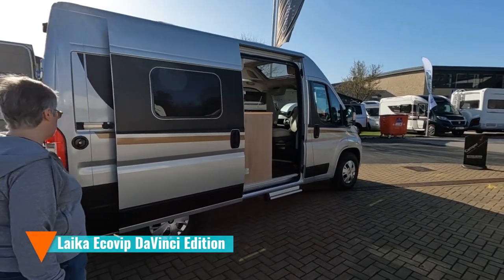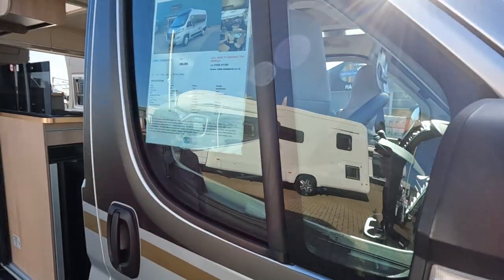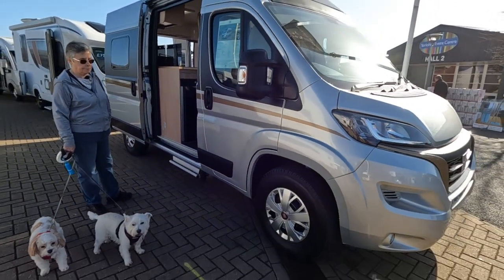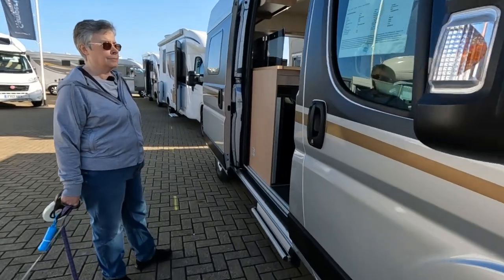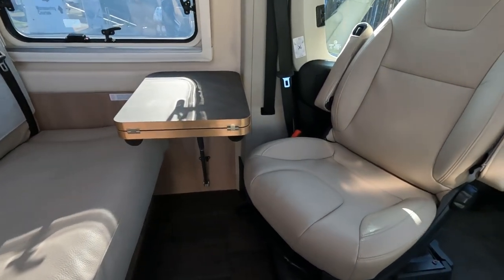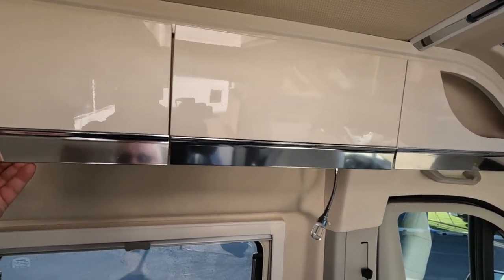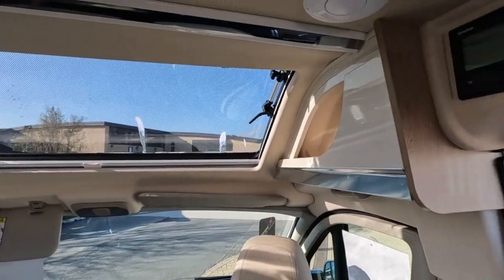There's an interesting-looking van here — it's called a Da Vinci. Camper UK. It's a Leica EcoVip 840, £66,000. Two-berth, transverse bed, 5.4 metres long. It's new and unregistered, right-hand drive. £66,995. Oh yeah, this is nice — leather seats or leather-effect seats. Manual on a Fiat. Nice big sunroof at the front. Lockers are quite small at the front here, but very stylish.